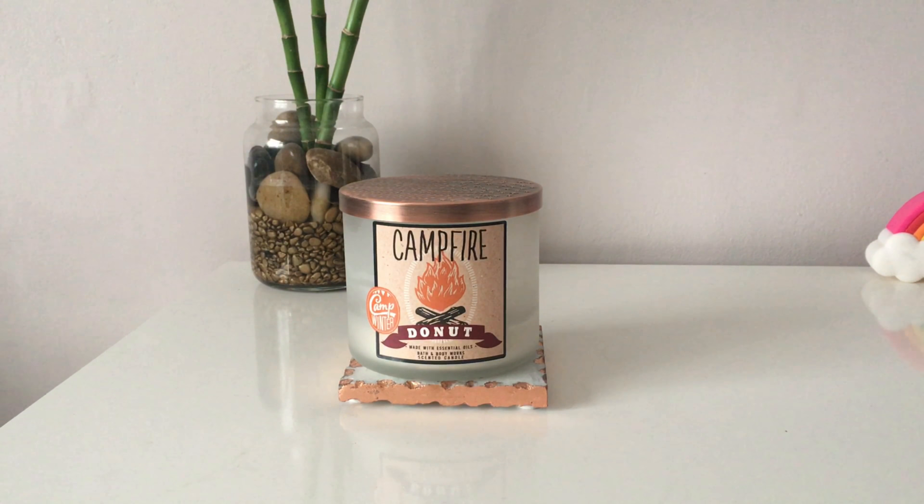This one has notes of powdered sugar, glazed donut, and cedarwood essential oils. I'm going to give this one a 7 out of 10. Compared to Spiced Apple Toddy's 5 out of 10, it's definitely stronger, it's got a lot better throw, and the smell overall is more appealing to me. Out of the two, I would definitely get this one again.